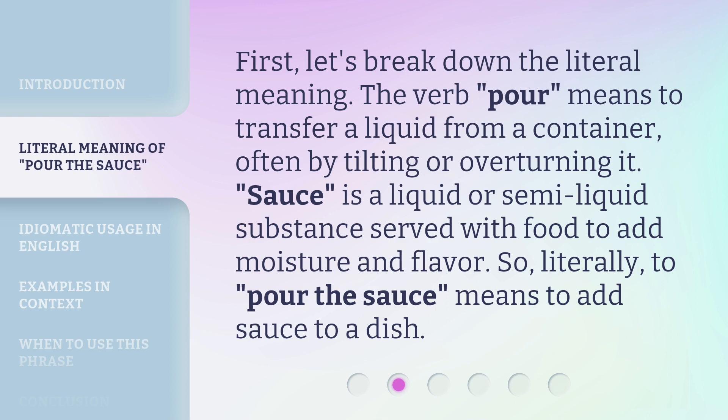So, literally, to 'pour the sauce' means to add sauce to a dish.